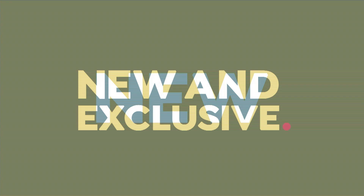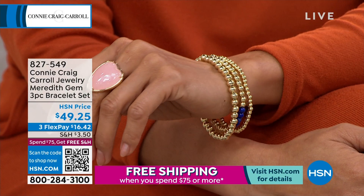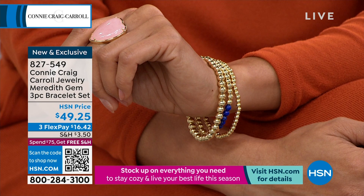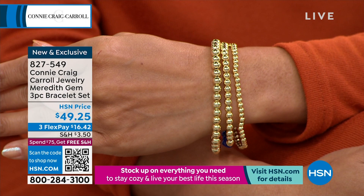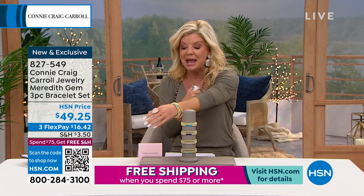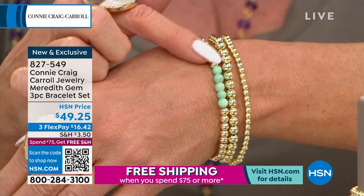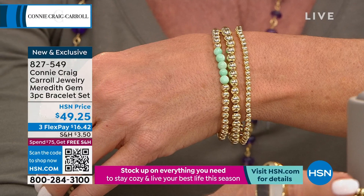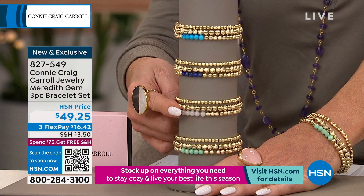Here's my drum roll moment. The original number one customer pick beaded bracelet set was called the Megan — three individual bracelets: a smaller bead, a mid-tone, and a larger bead. You get all three in a stretch design, originally $59.95. Now for the first time, Connie has brought it back — and she included gemstones. Your choices are Amazonite, turquoise, lapis, and rose quartz. Under $17 whenever your next billing statement is, if you choose our FlexPay option.